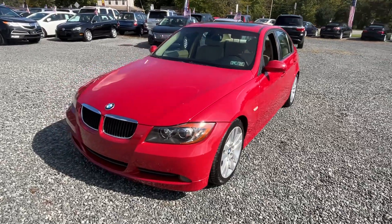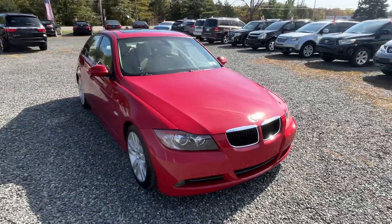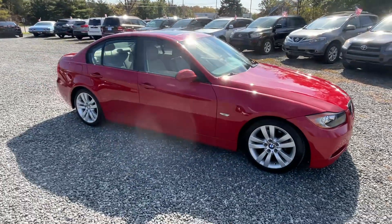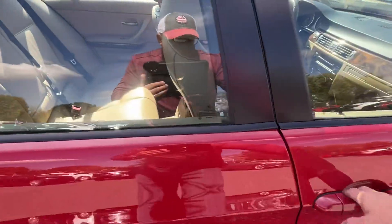This here is a 2007 BMW 328i and it has only 76,000 original miles, and it is about as nice as I'm going to be able to find you. Sorry about all the wind — a little breezy of a day, but I want to get these videos done as I see some rain tomorrow.